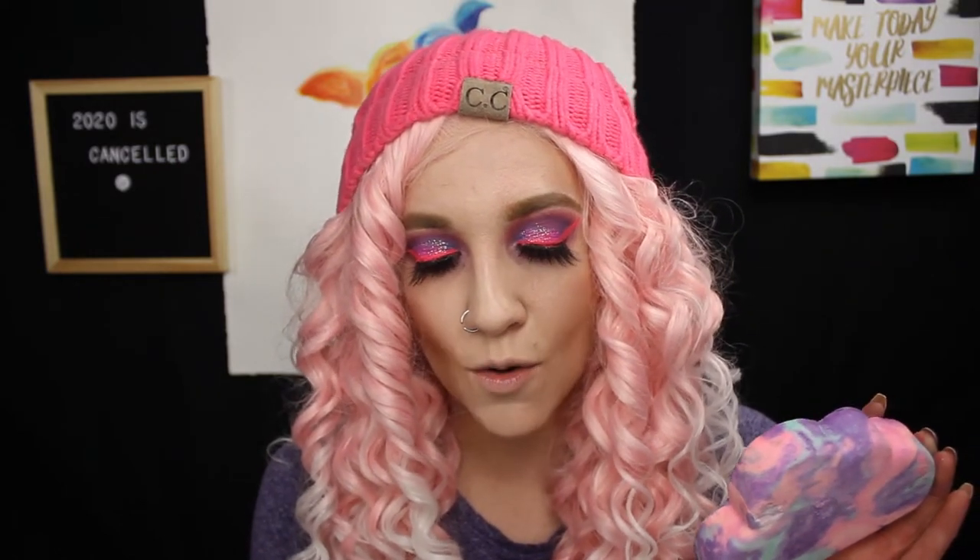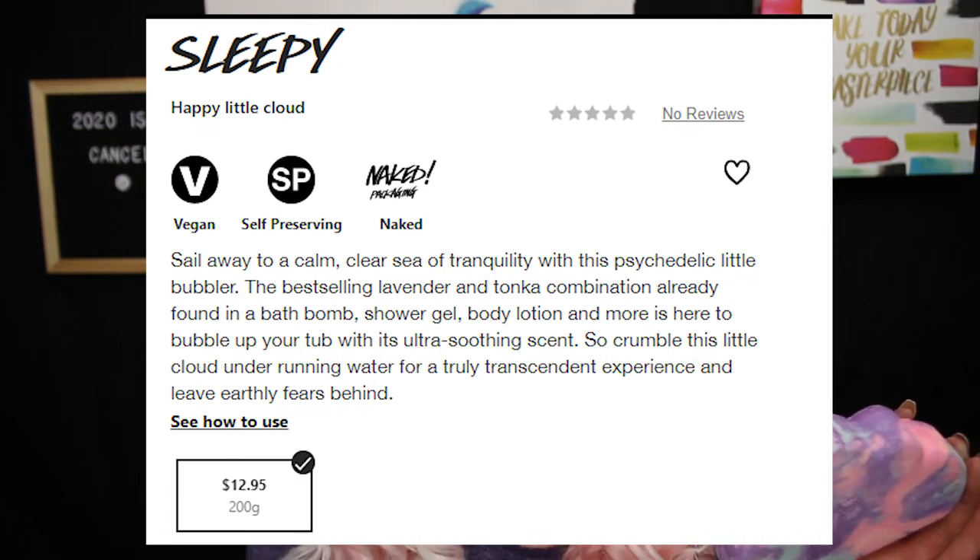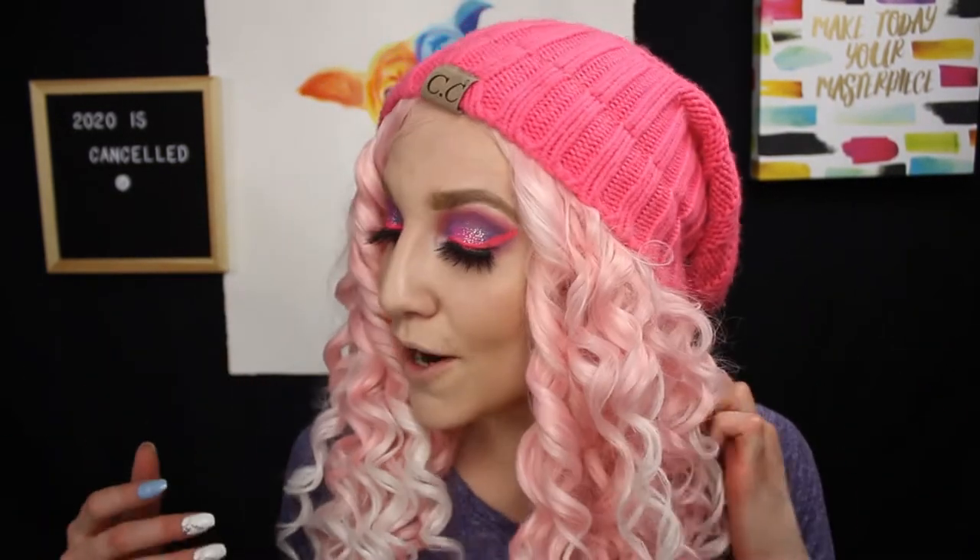So the Sleepy bubble bar retailed for $12.95. The scents are lavender oil, tonka absolute, and ylang-ylang oil. I'm definitely getting the lavender from this. The description says: 'Crumble under running warm water as you fill the tub for a mountain of fluffy fragrant bubbles. Sail away to a calm sea of tranquility with this best-selling lavender and tonka combination.' I think this one is really perfect for having baths before you go to bed because the lavender oil will help promote sleep. This might be the one I use tonight.